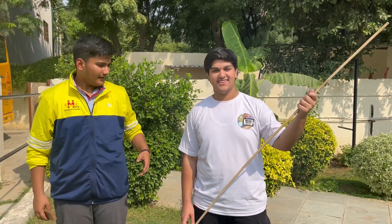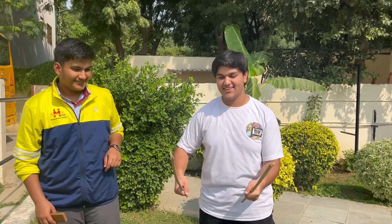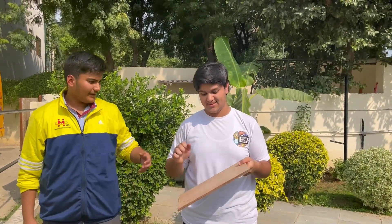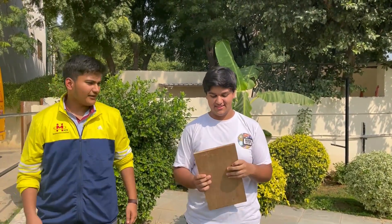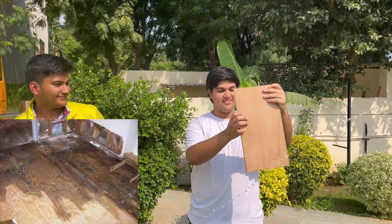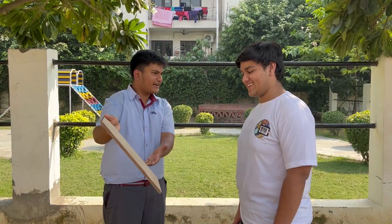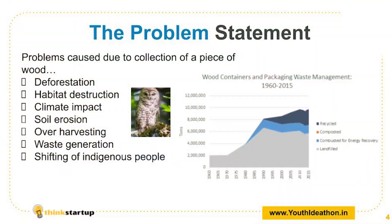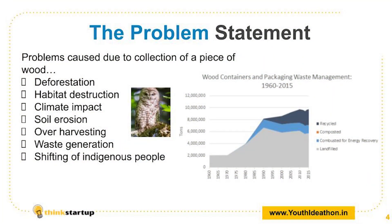This is a piece of wood and it is not that strong. That is a piece of plywood and it seems quite strong. But what if I spill water on it? But what if we light it on fire?